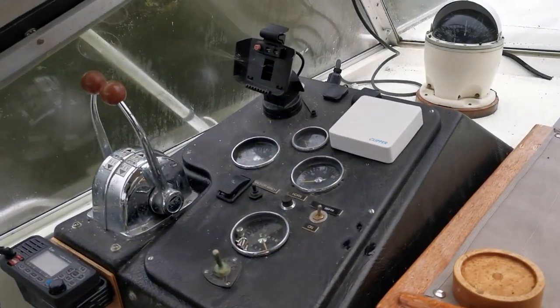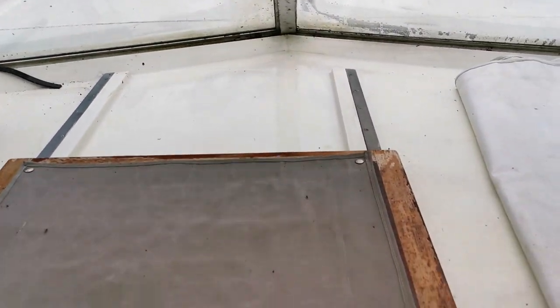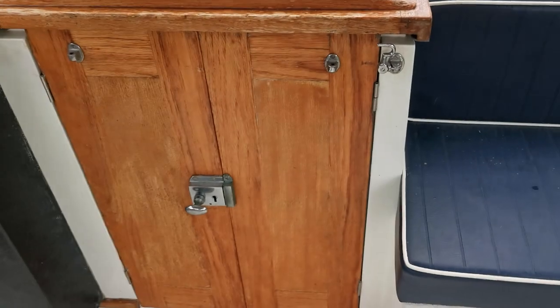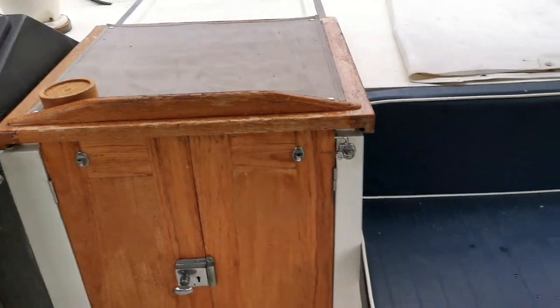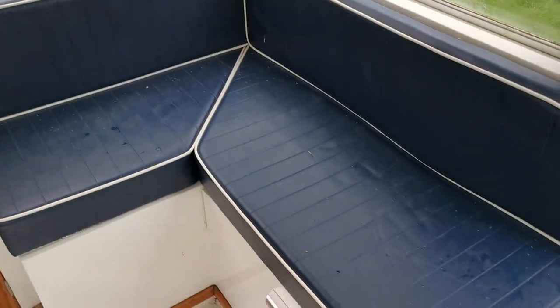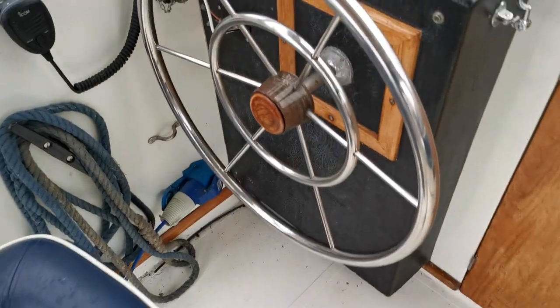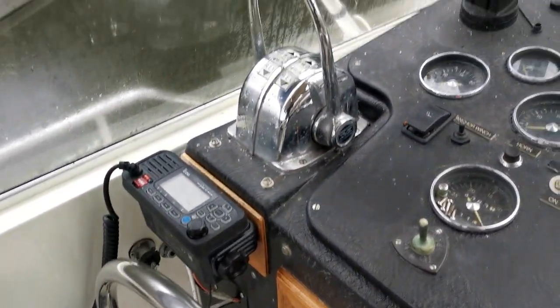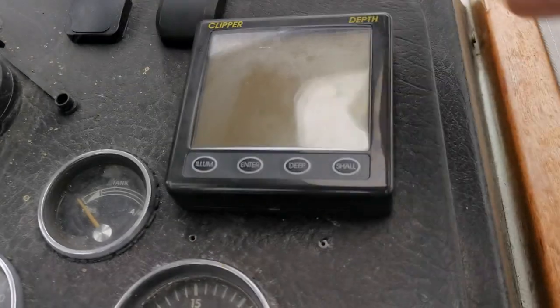We've done a video of the outside for you to take a look at, and I'm just doing a quick video of the upper helm here. There is access into the saloon through these sliding companionway doors. Up top there's L-shaped seating, a helm seat, VHF DSC radio, and twin Morse controls.